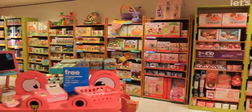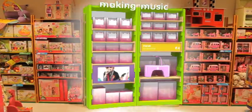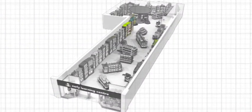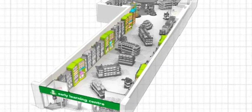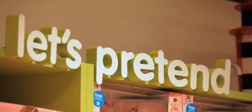At the same time, it embraces the new with tall green feature bays. They break up the perimeter display and create focal points within departments. The bays themselves are divided into categories, highlighted by three-dimensional signs.